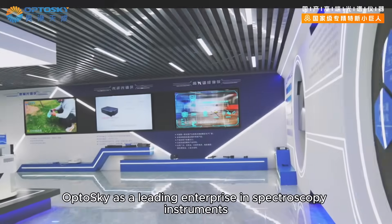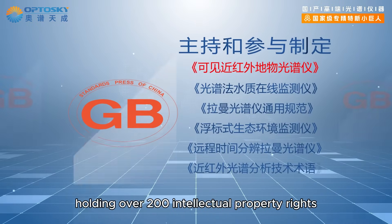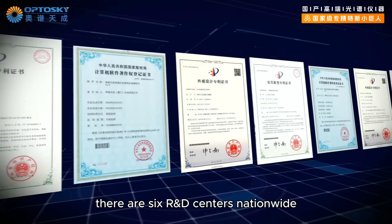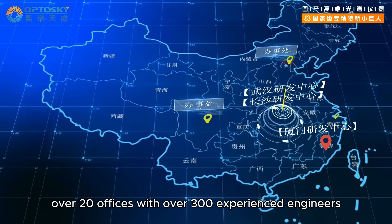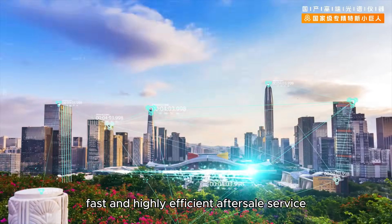As a leading enterprise in spectroscopy instruments, Opto Sky has led over 10 standards for spectrometers, holding over 200 intellectual property rights with over 70 invention patents. There are six R&D centers nationwide and over 20 offices, with over 300 experienced engineers providing localized, fast, and highly efficient after-sales service.